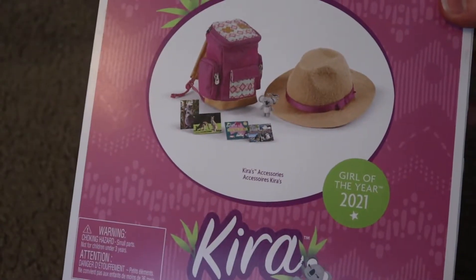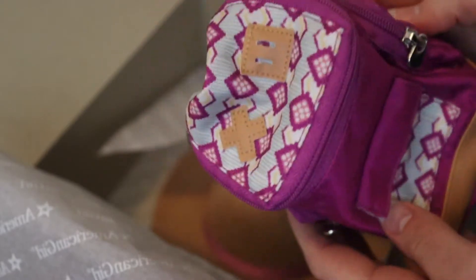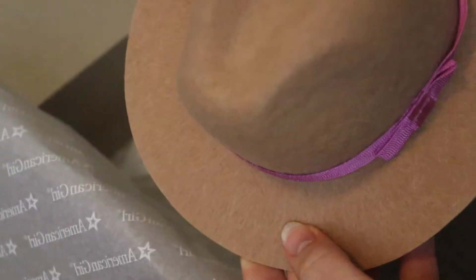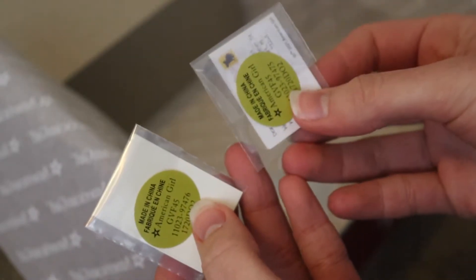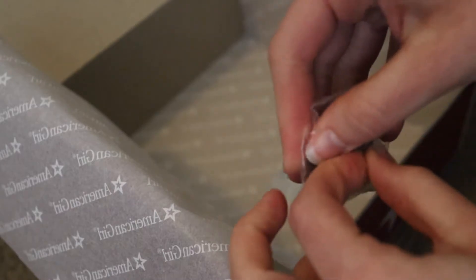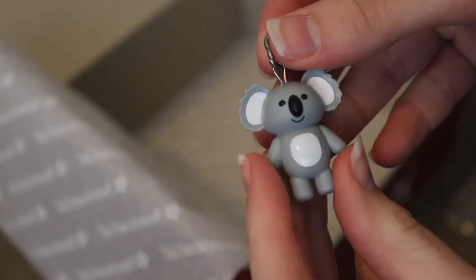Next we have Kira's accessories. So first off we have her bag — I like all the different pockets that it has. And then we have her hat, which I think is made out of felt. And little wildlife postcards from Australia. And then finally we have the cutest item in this, in my opinion, which is the little koala keychain. I just think this is so adorable. Look at that.